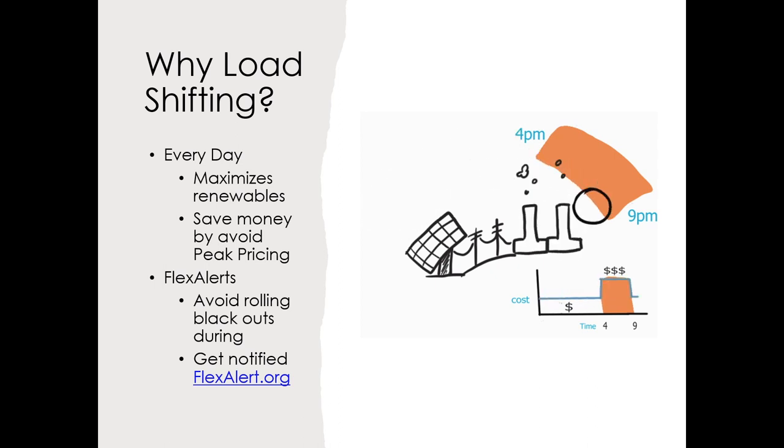We load shift for a few reasons. On a regular day, flattening your energy curve can help reduce emissions. After 4 PM, the sun starts to set, so solar output decreases. Also, 4 to 9 PM is peak time — when the electric grid relies on non-renewable energy and electricity is most expensive. So load shifting can actually save you money. We also do load shifting during flex alerts when the grid is maxed out and cannot meet demand. If we do not lower usage, the grid has to do rolling blackouts. Please go to flexalert.org and sign up for notifications. The more people and homes that participate, the better for our grid and the less likely we'll have to deal with blackouts.